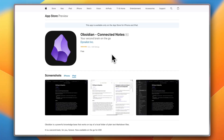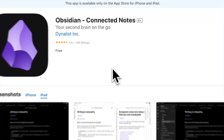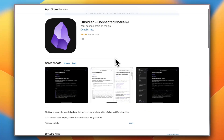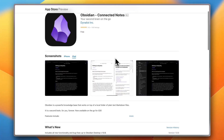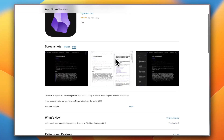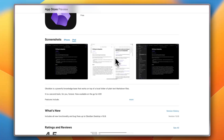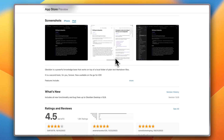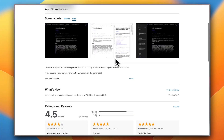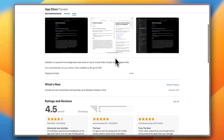Next up, we have Obsidian. If you like markdown and connecting ideas, Obsidian on iPad is now better than ever. Offline support, plugins, and Graph View make it a top pick for knowledge management. Capterra users love it for, as they say, turning chaos into clarity.